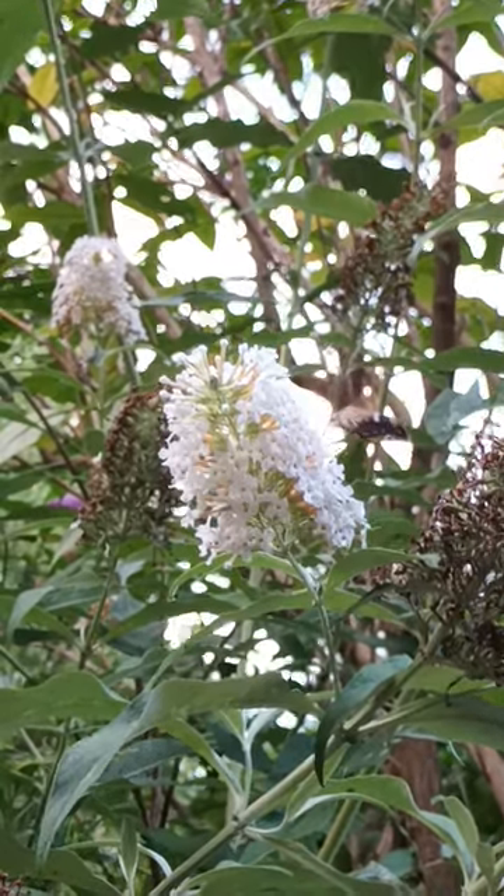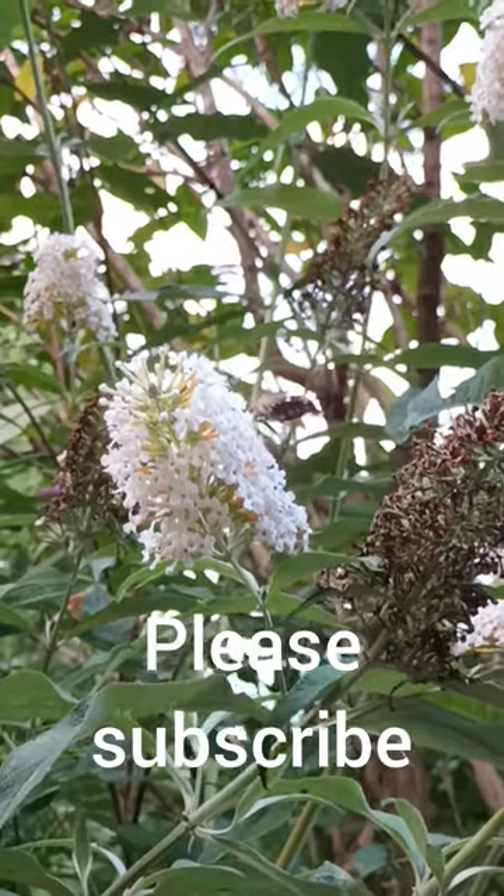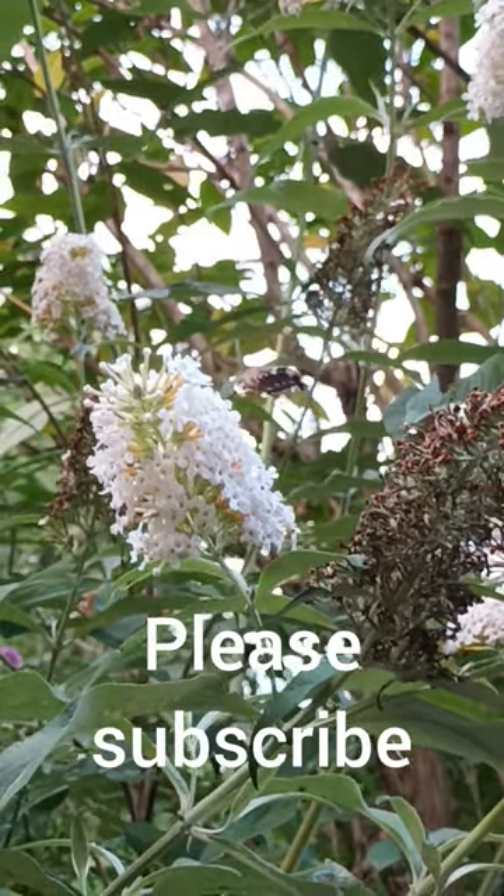They're a fairly common sight in England in the summer, and this is the first one I've seen this year, so I was really pleased to capture it on camera.